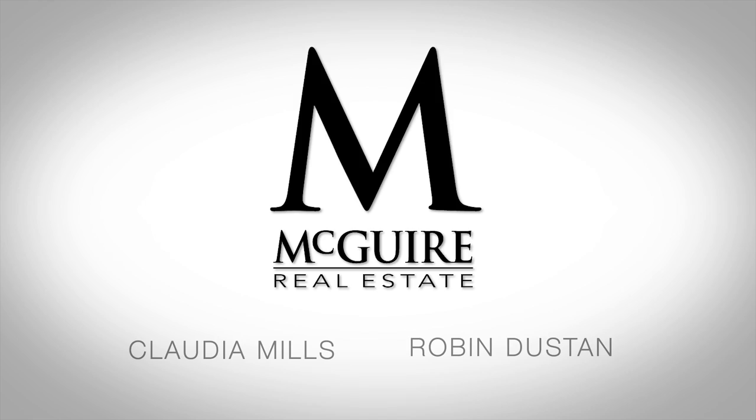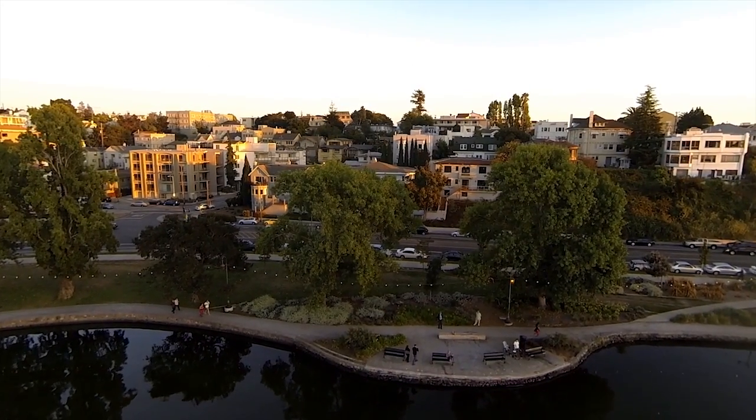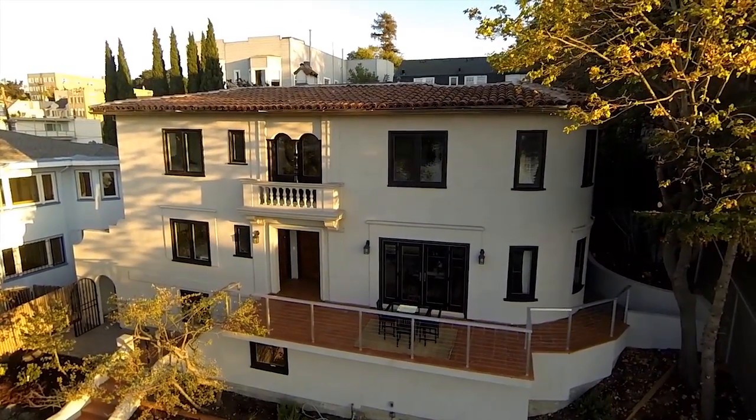Hi, I'm Claudia Mills of Beguire Real Estate. My colleague Robin Dustin and I are proud to present this perfectly restored Mediterranean duplex located at 2038 Lakeshore here in Oakland.